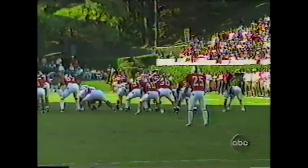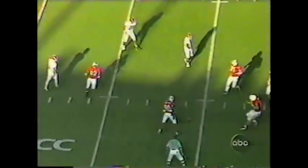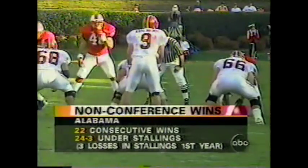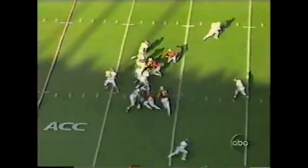Jay Dukes on to punt — a little bit hot, but they get it off. And an Alabama bounce comes dead at the 29-yard line. And 22 consecutive non-conference wins under Gene Stallings — 24-3 — all three of those losses occurring in the first year.